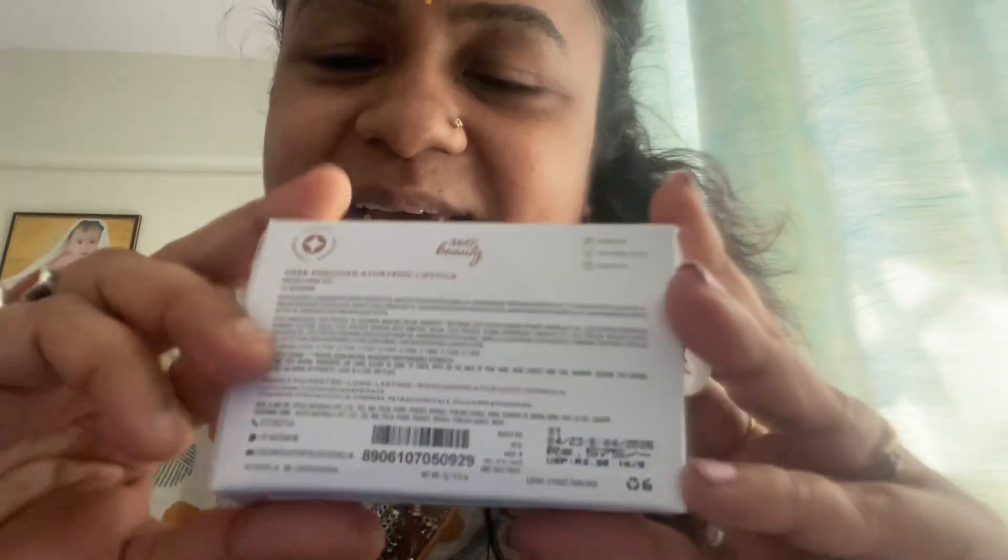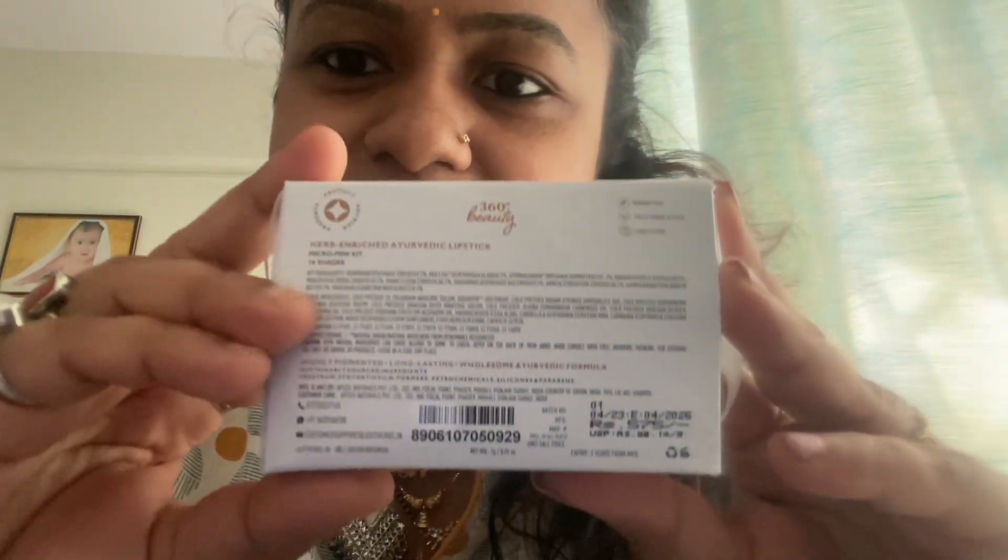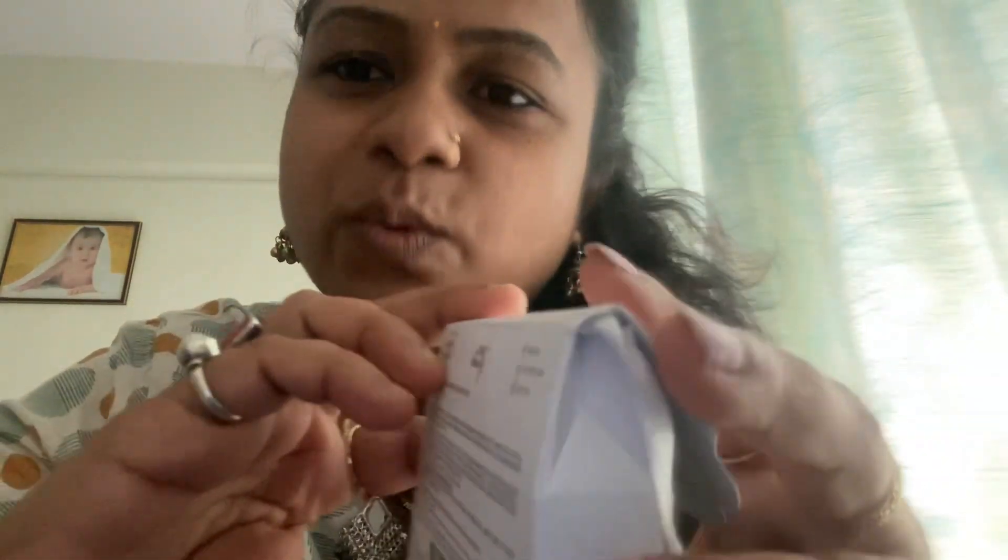Ye hai woh lipstick kit — Just Herbs ka — aap dekh sakte ho. Jab ye mujhe receive hua to mujhe samajh bhi nahi aaya ki iske andar 16 lipsticks kaise ho sakti hain. Kuch zyada hi mini — micro mini size hai — to main thoda amazed aur surprised thi. Packaging pe 575 likha hai, but GPay mein mujhe coupon code mila tha.